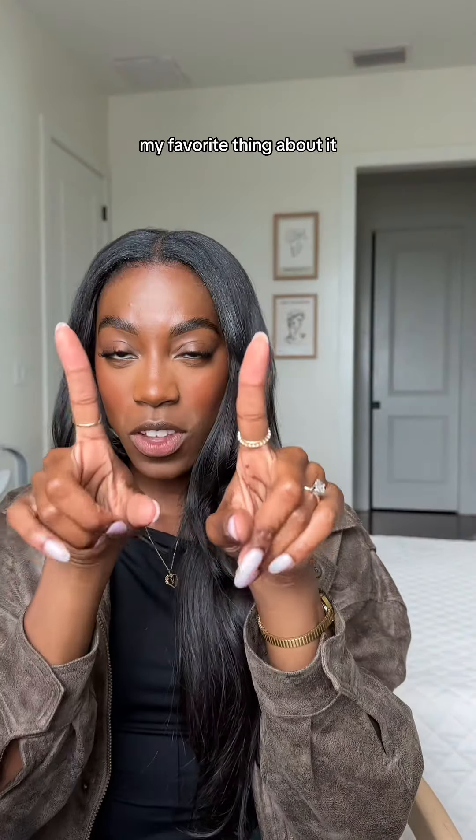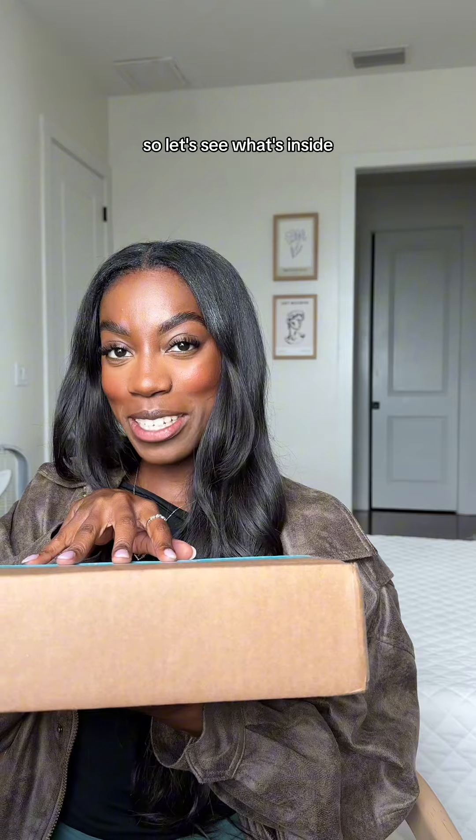I know I'm not the only one that loves fall, but my favorite thing about it is the FabFitFun box. Let's see what's inside — this box is specifically part of their fall edit sale, so I cannot wait to see what's inside.